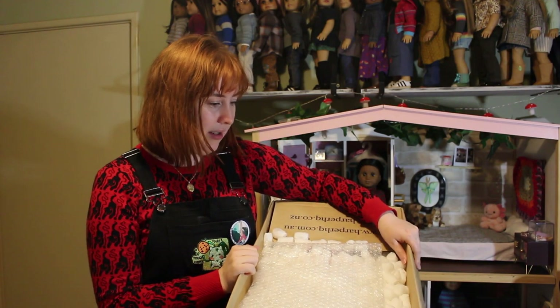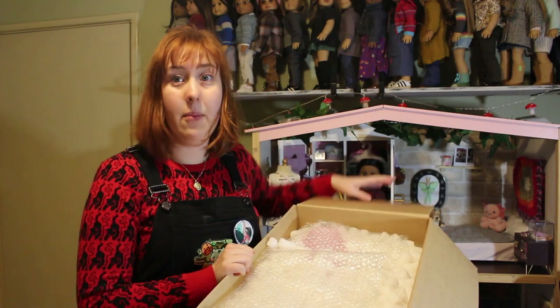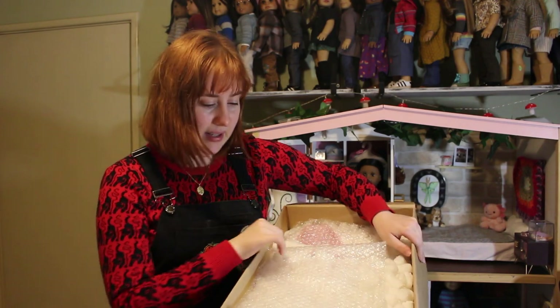This doll was cheaper than retail and I don't know if I'm gonna keep her as is or use her for customizing. I'm probably gonna use her for customizing because there's a very specific custom I'd love to make with her, and I'll talk more about that once I unbox her.